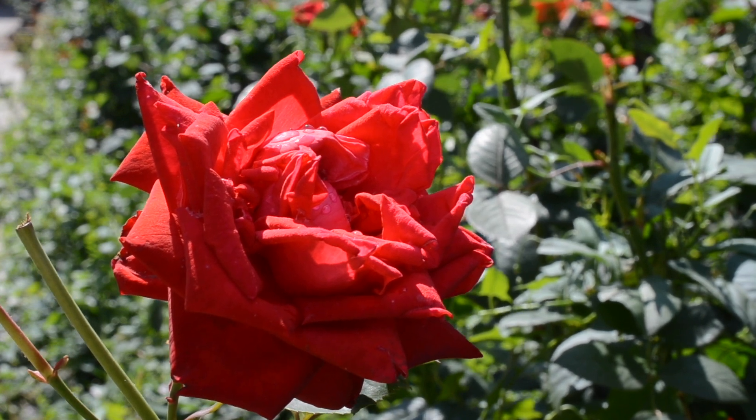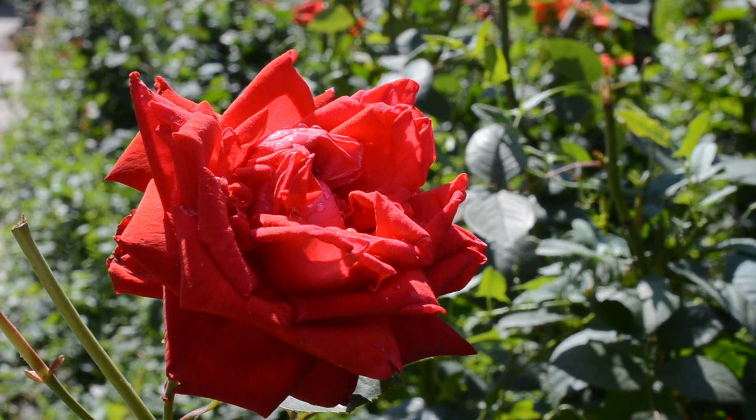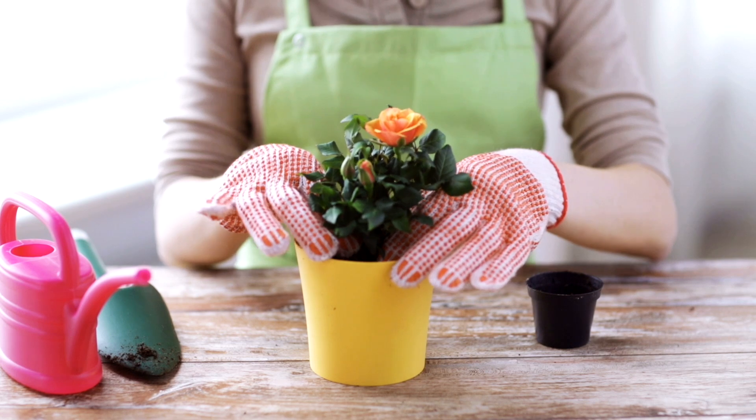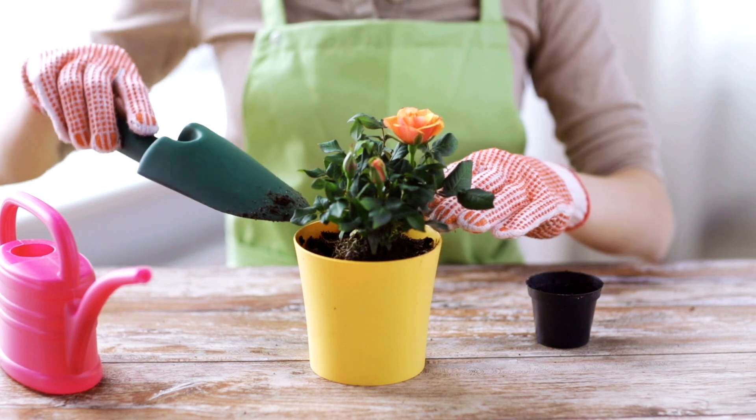Before we dive into how often you should water your roses, let's talk about the plant's needs. Roses prefer well-draining soil and require at least 6 hours of sunlight per day. They need consistent moisture to grow healthy and produce beautiful blooms.